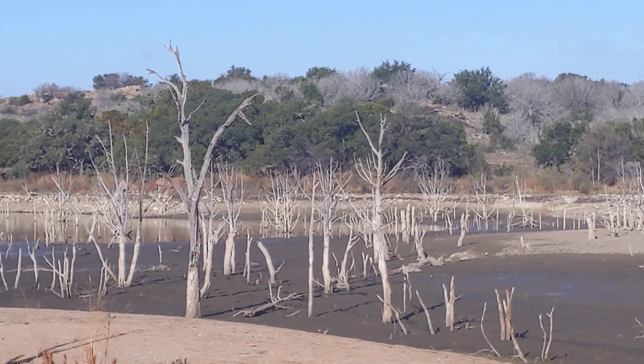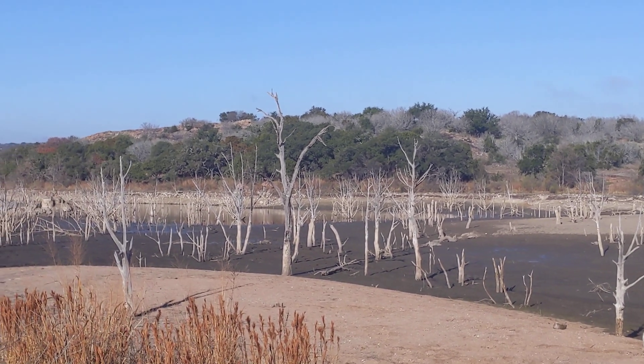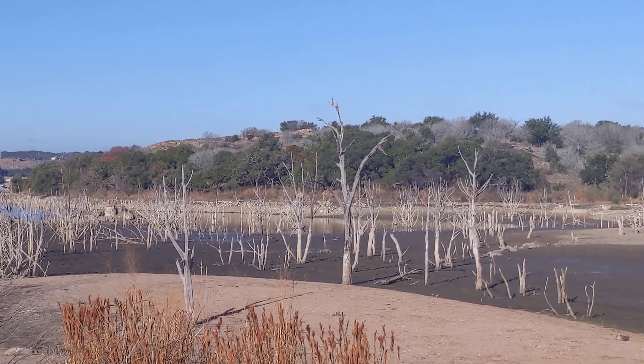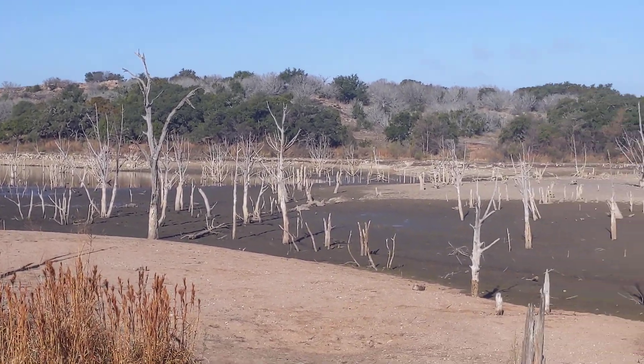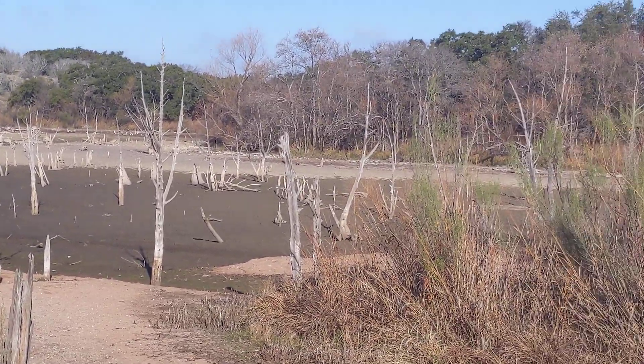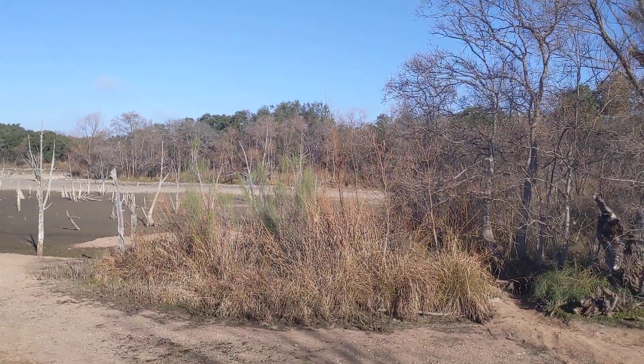It's a nice day — right now it's probably in the mid-50s, and the wind's out of the north. If you were staying at Inks Lake State Park, there are trails that come right along this side here.